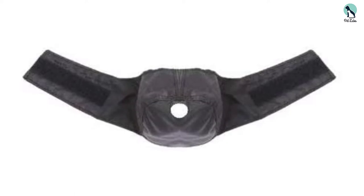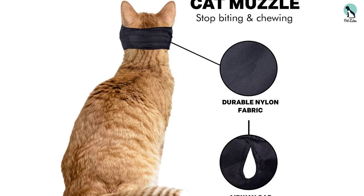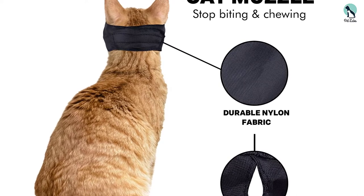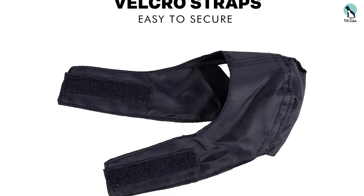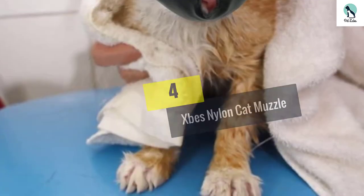The Downtown Pet Supply cat muzzle is perfect for preventing cats from biting or chewing. The only downside is that the cat isn't able to see through the fabric, however this can actually calm your cat in some situations. It's easy for owners to attach but difficult for the cat to remove, and it's good value for money at under seven dollars.